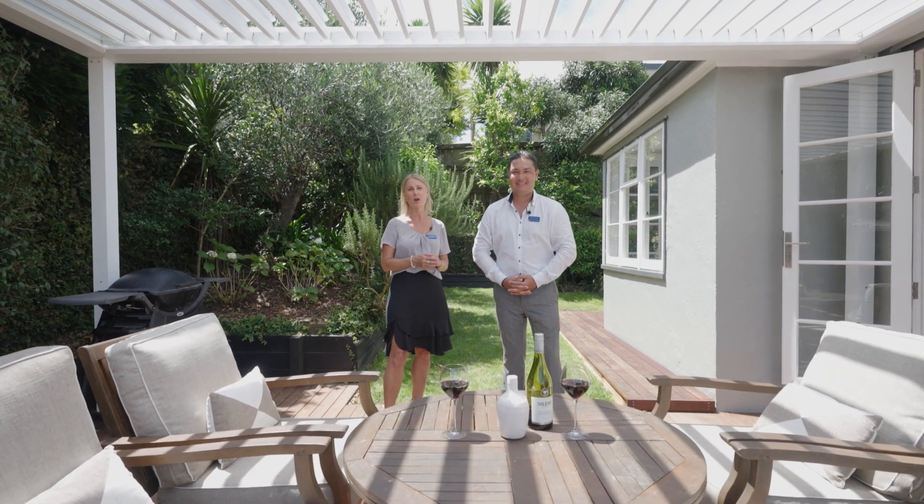Thanks for watching the tour, we know you're going to love this one. We look forward to arranging a private viewing with you or seeing you at the open homes on both Saturday and Sunday. We'll see you then. Bye.